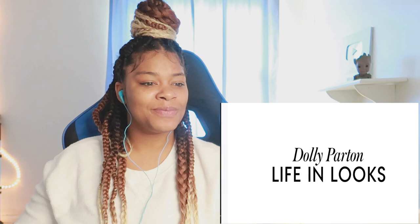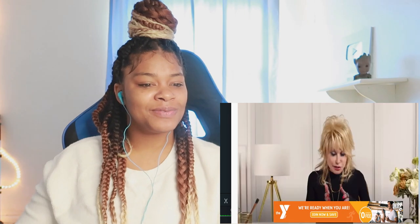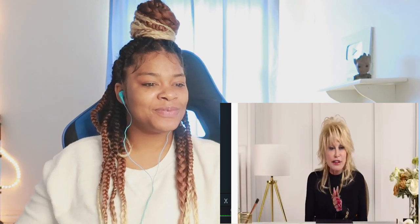It's Dolly, and today I'm excited to be sharing my life in looks. I have never thought of myself as being fashionable. I'll just tell you what I know about how I look and why I look that way.